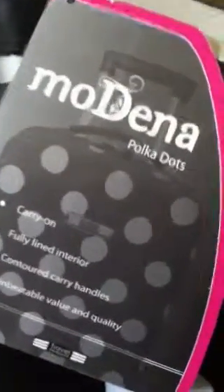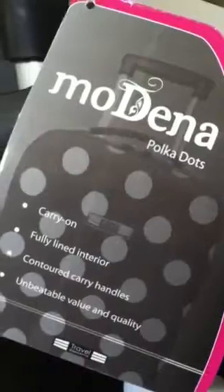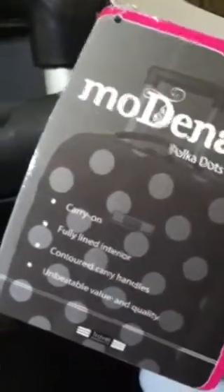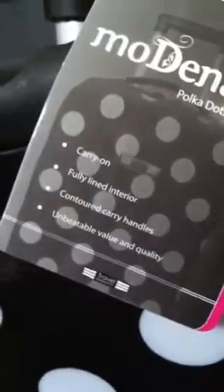Hi guys! I just bought my first Modena polka dot suitcase. I'm not really sure how much it is brand new — I bought it at an Amish secondhand store, but it looks like it's brand new.